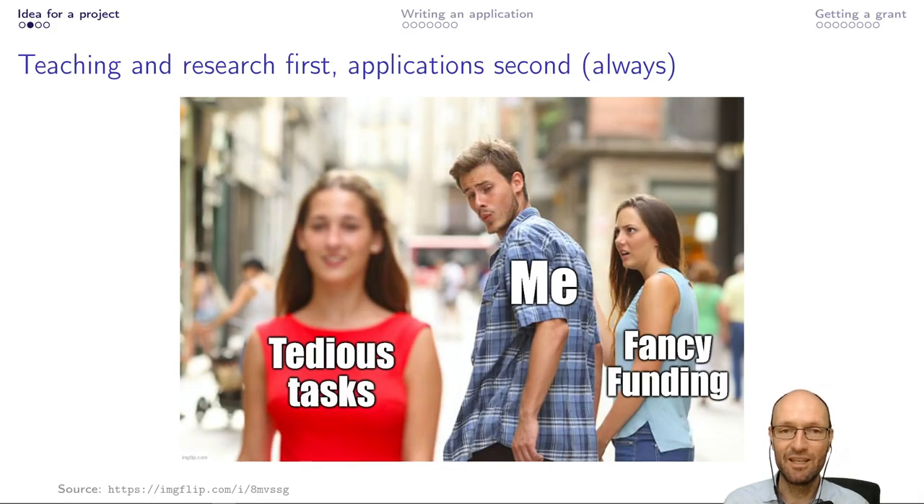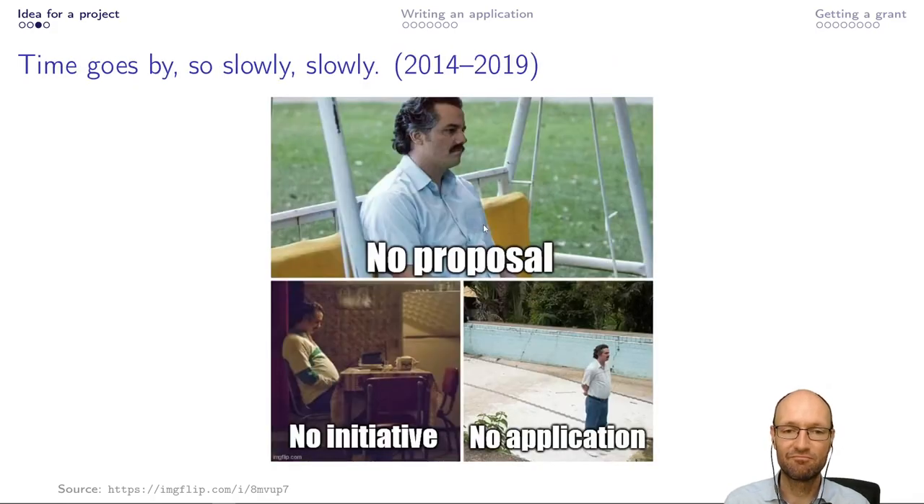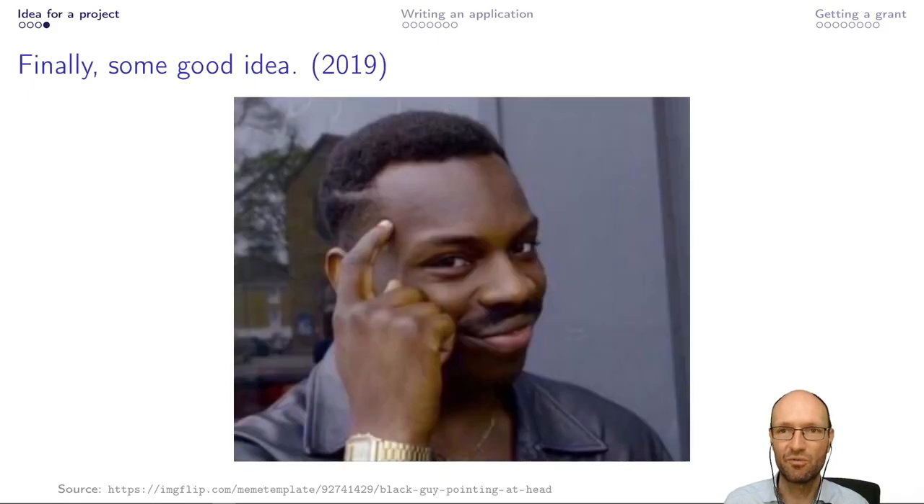But to be honest, nothing really happened then, because as a young and early-stage researcher, you have lots of other things to do. I have an unlimited contract with our university, so I do lots of teaching and lots of research. And so I was, to be honest, not really interested in writing applications for funding. For a long time, nothing really happened — no proposal, no initiative, no application.